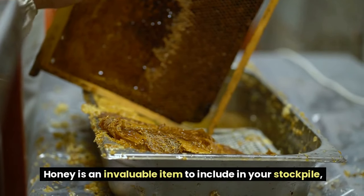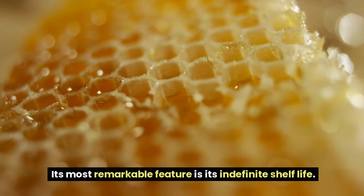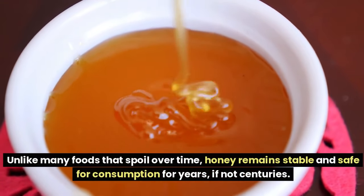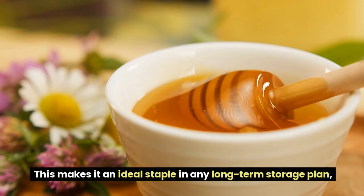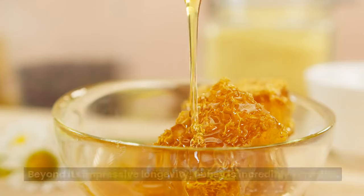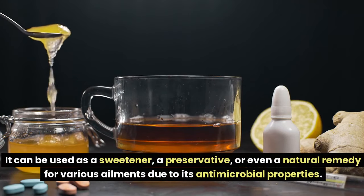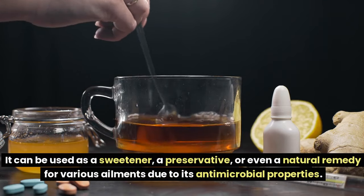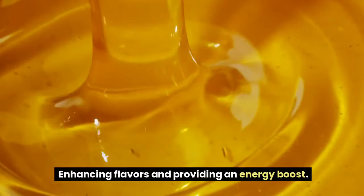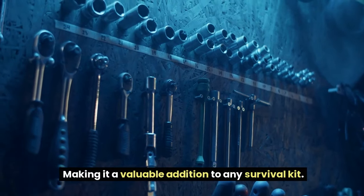Number 5: Honey. Honey is an invaluable item to include in your stockpile, with numerous benefits that make it a top choice for emergency preparedness. Its most remarkable feature is its indefinite shelf life — unlike many foods that spoil over time, honey remains stable and safe for consumption for years, if not centuries. It can be used as a sweetener, a preservative, or even a natural remedy due to its antimicrobial properties, and its natural healing properties can aid in treating minor wounds or soothing sore throats.